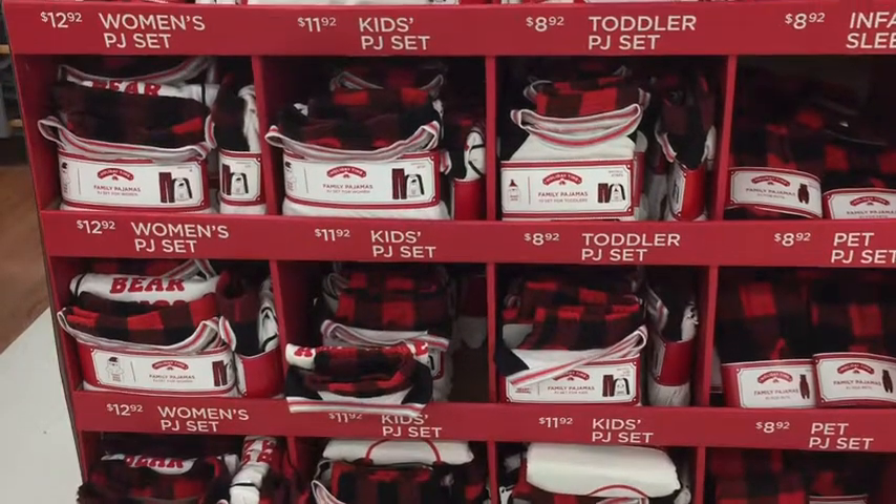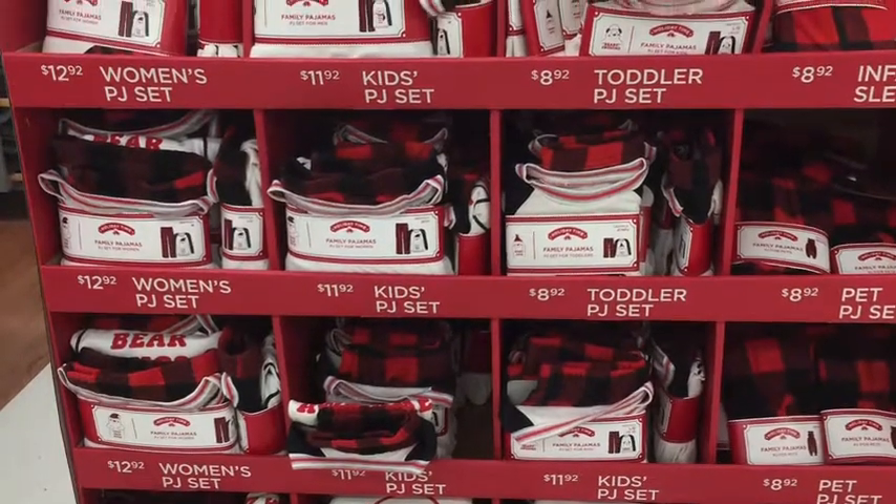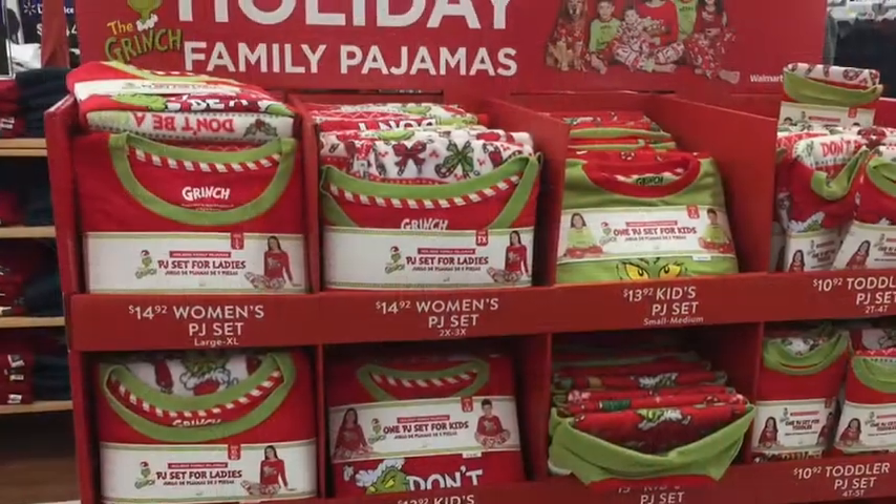Hey guys, this is Sherry to Sherry, and I'm doing a Walmart visit with Christmas ideas and gifts in a haul. Let's see what I found.